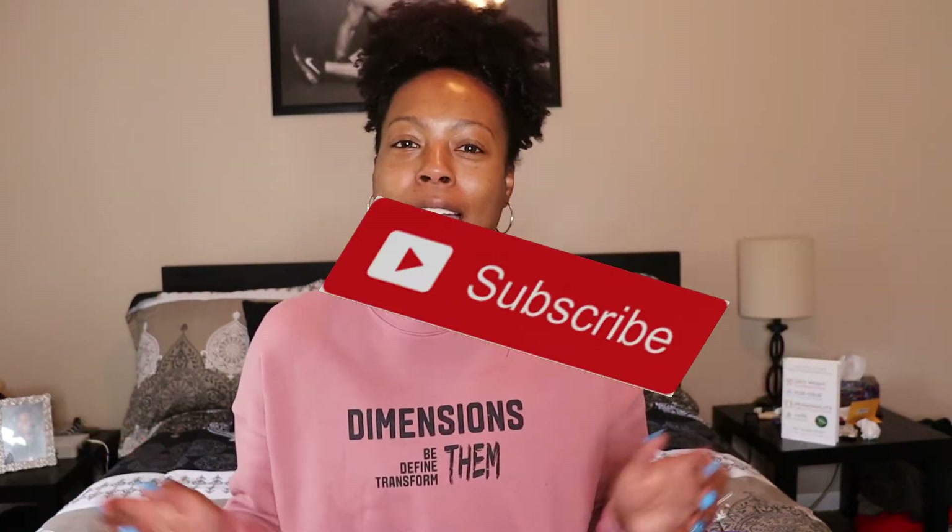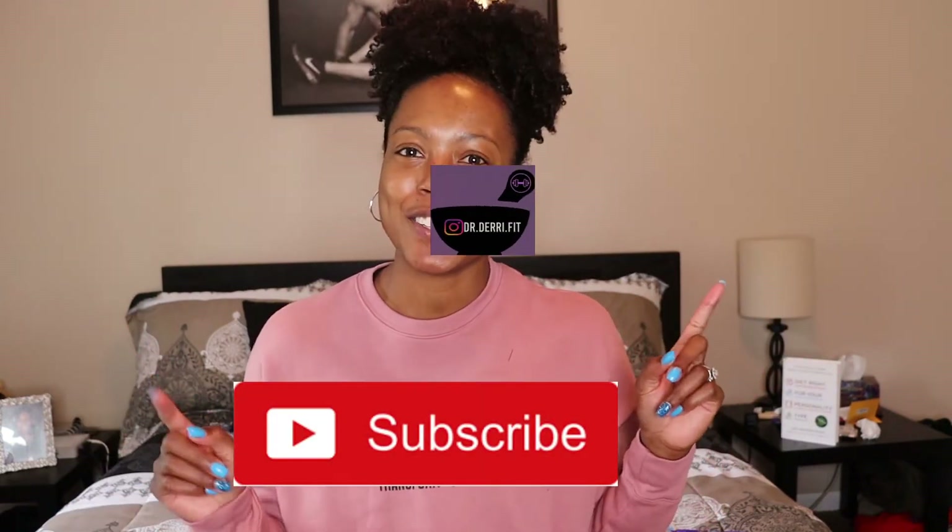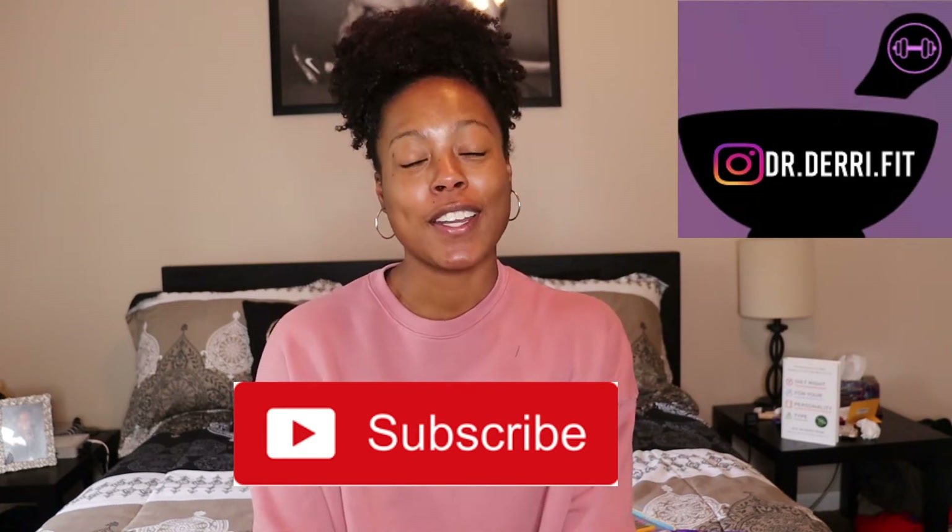Hey guys, welcome back to my channel. I'm Dr. Derry and this is Dr. Derry's Diary. If you haven't already, make sure you hit that subscribe button and make sure you follow me on Instagram. So let's go ahead and get into another episode of Debt Free with Derry.